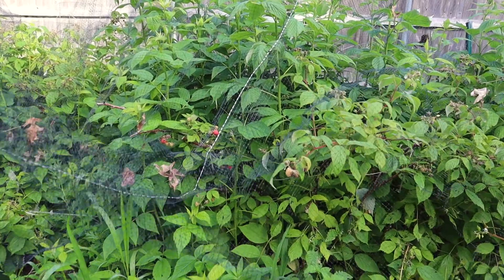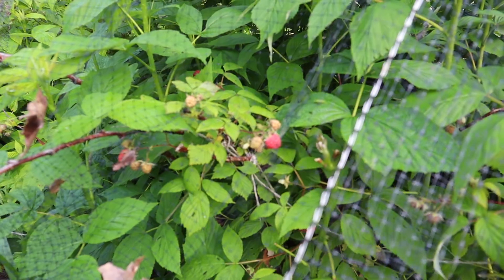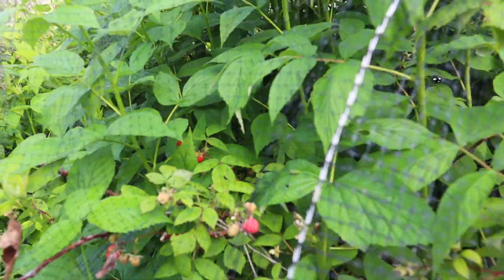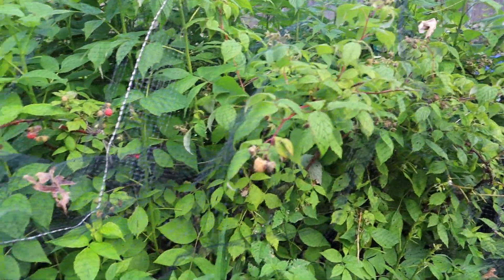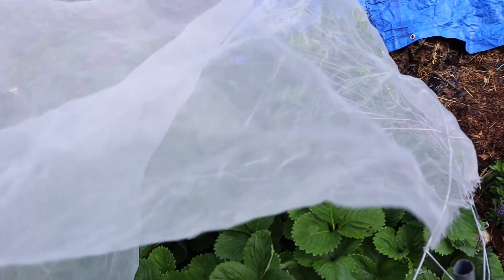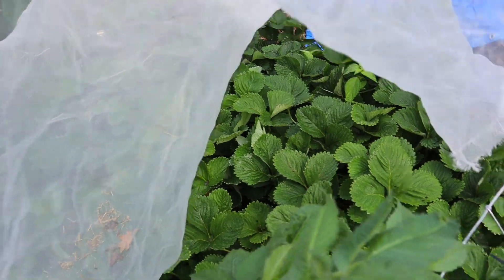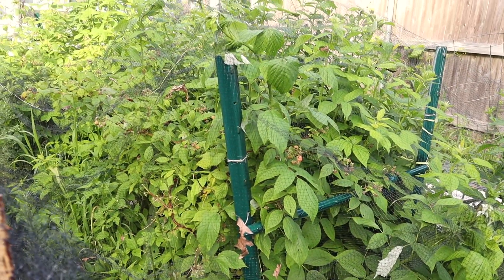This week we just put a net over the raspberries because a few of them have ripened. We've been enjoying delicious raspberries and we do not wish to share those with the wild bird population, so we have this nice netting over there. It worked out well because our strawberry patch — we just finished up with strawberry season — and now we get to enjoy raspberry season.